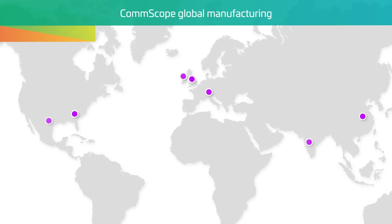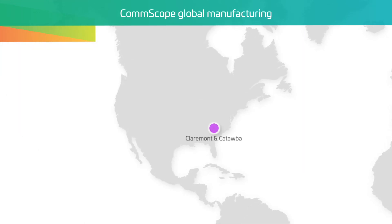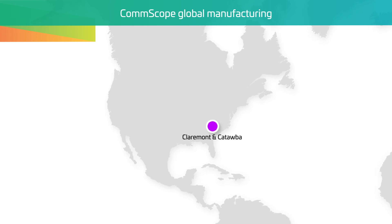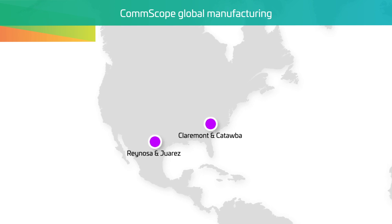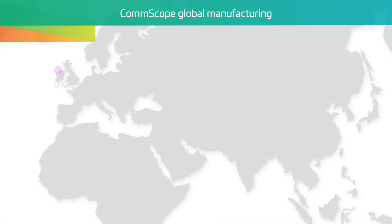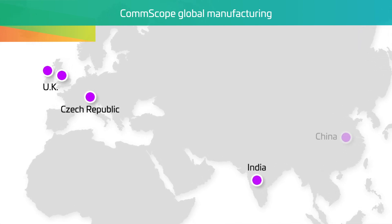Our manufacturing locations span the globe. In North America, our Claremont and Catawba, North Carolina facilities are focused on both copper and fiber production. We have a facility in Reynosa, Mexico, and three facilities in the Juarez area. CommScope also has manufacturing locations in the UK, Czech Republic, India, and China.